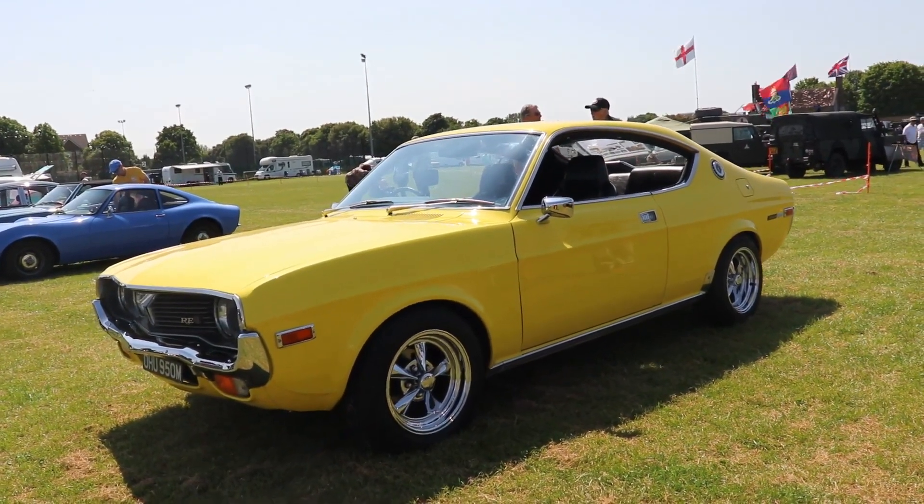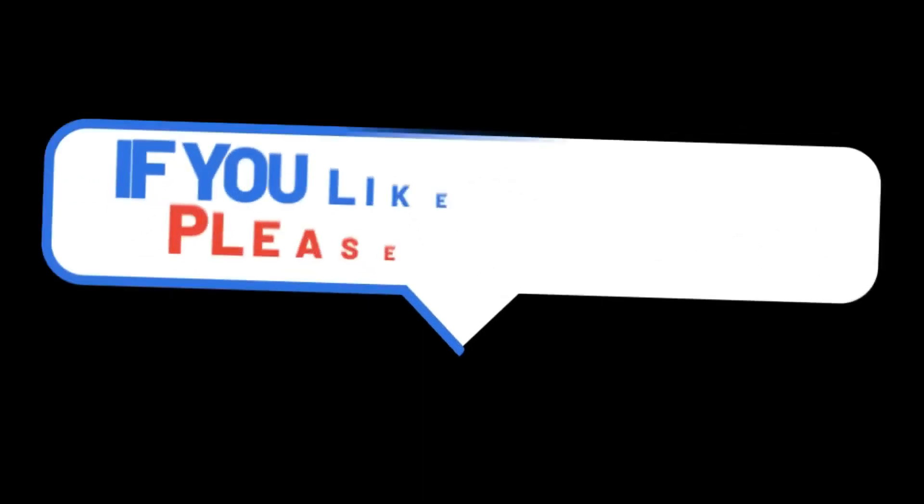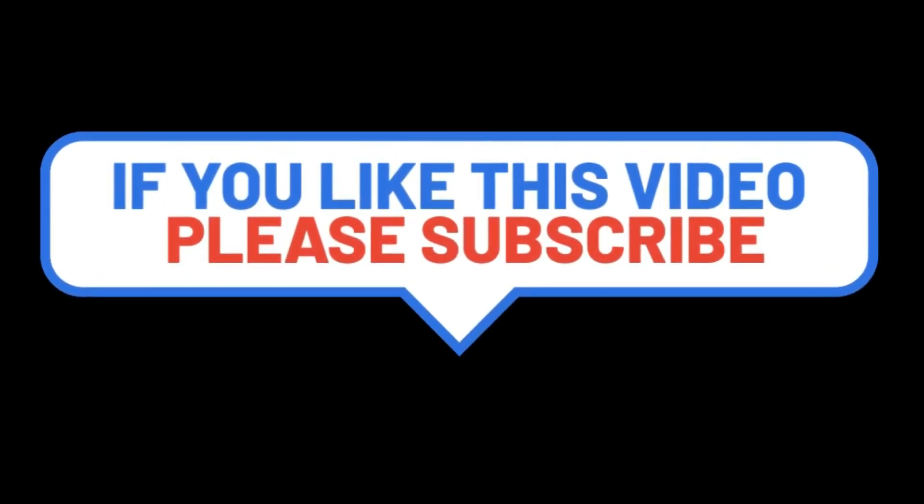So guys, I hope you liked the video about this very beautiful 1970s rotary engine Mazda RX-4. If you like it, please subscribe to my channel and see you next time guys. Bye.